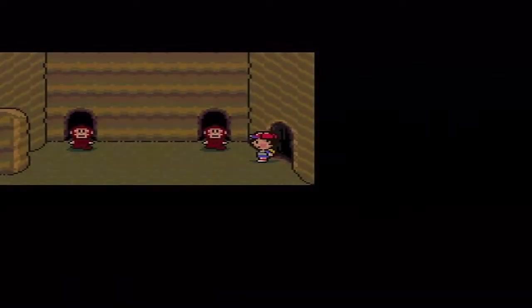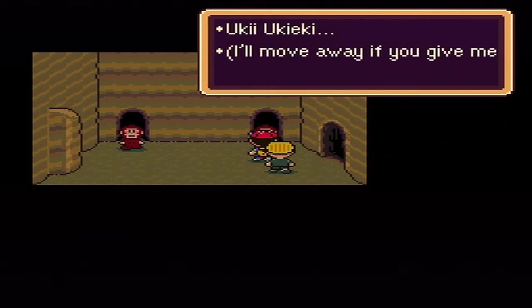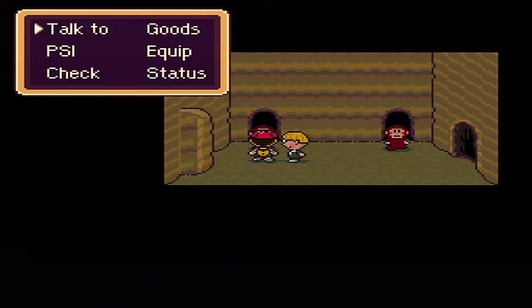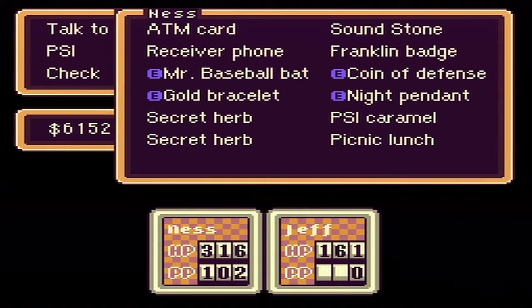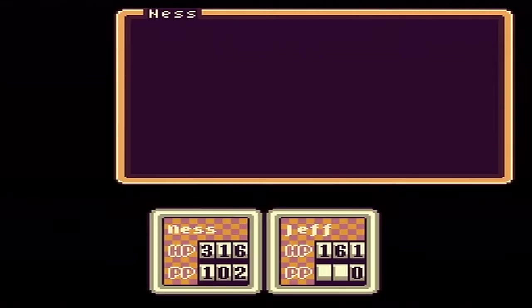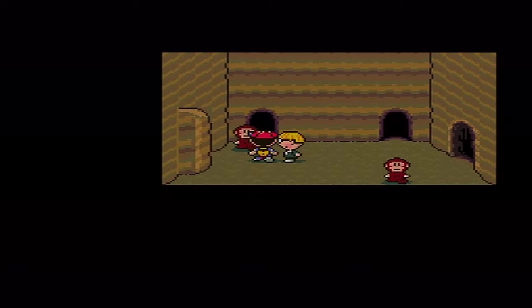I have a map - I'll put the link in the description if I remember. First thing is you want to give this guy a skip sandwich. Now this guy also wants the picnic lunch. Make sure you don't use items from your inventory because they'll just eat it - make sure you actually talk to him, let him ask what he wants, and then do it.